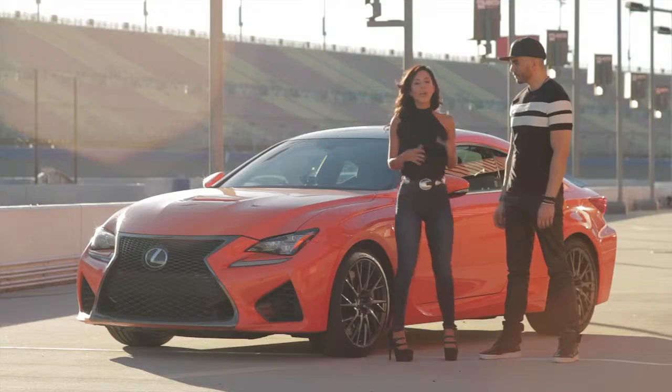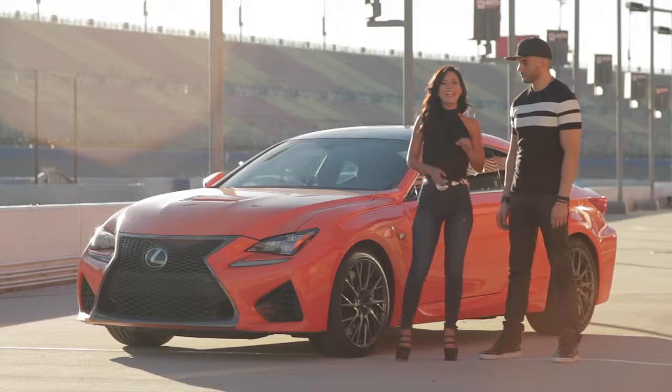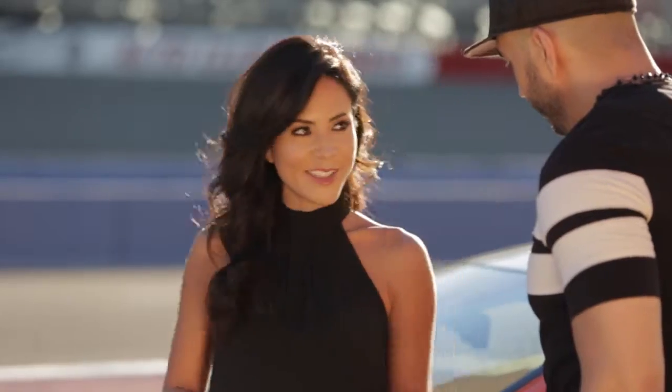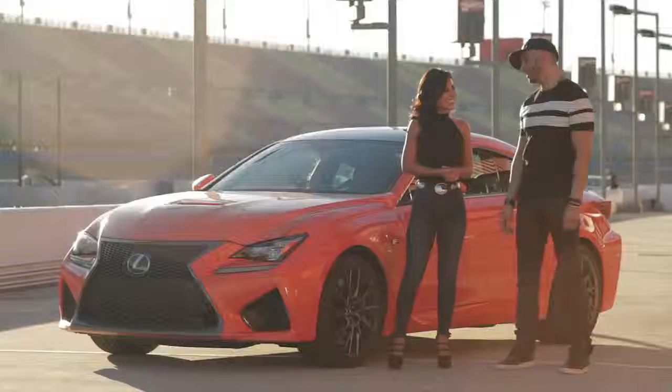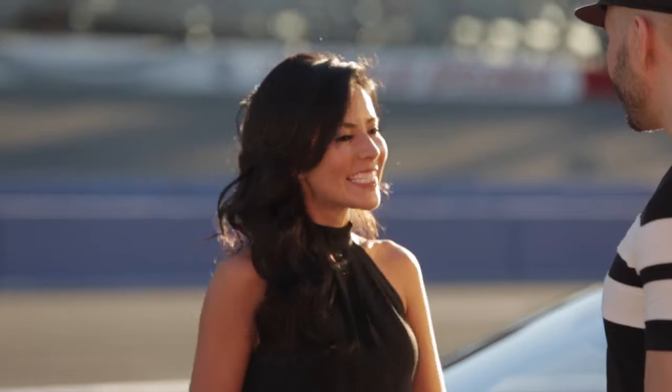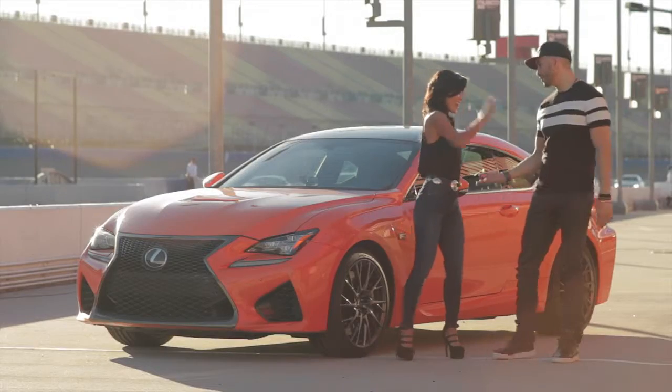How are you, Erison? I'm doing great. How are you, Magda? I'm doing great. We are here to test drive the first ever 2015 Lexus RCF — the brand new performance car from Lexus. Are you excited? Completely excited. I mean, you can just see this is an amazing car, an amazing vehicle, and I'm really excited to finally get in and drive. Let's take a first spin. Vamos, vamos.